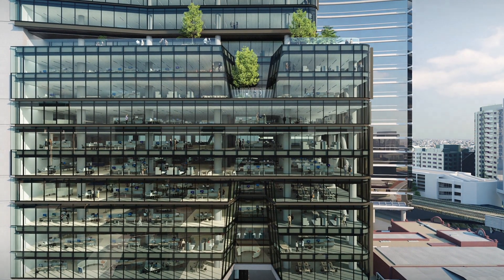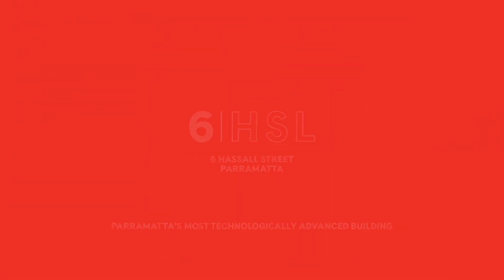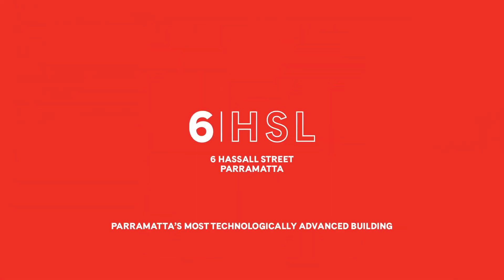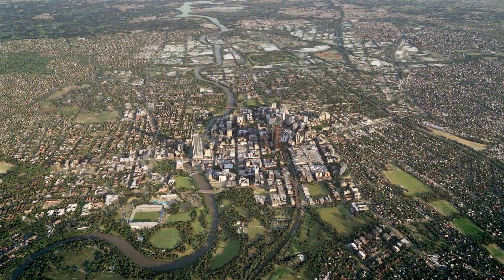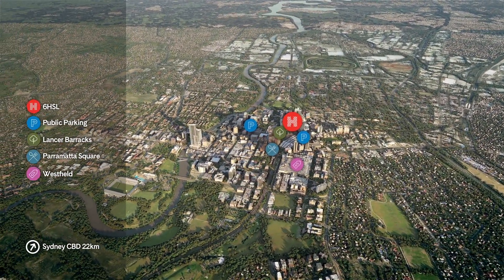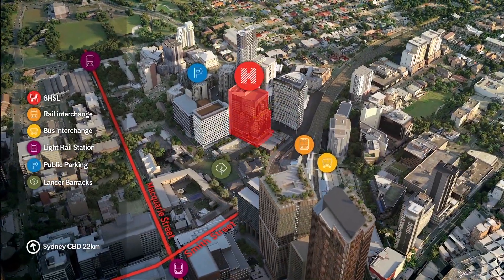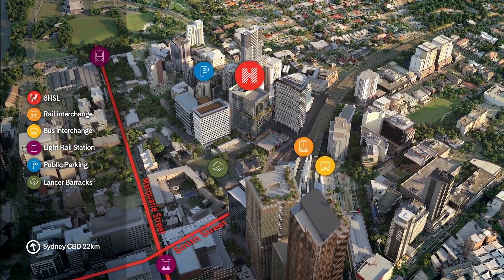Welcome to Six Hassle Street, Parramatta's most technologically advanced building. This world-leading innovation hub is built with A-grade commercial amenities and educational facilities. Experience life at the heart of the Western Sydney infrastructure boom and the thriving Parramatta CBD.